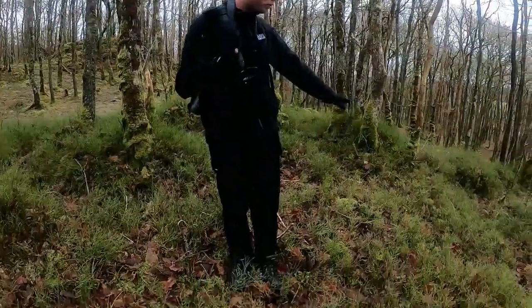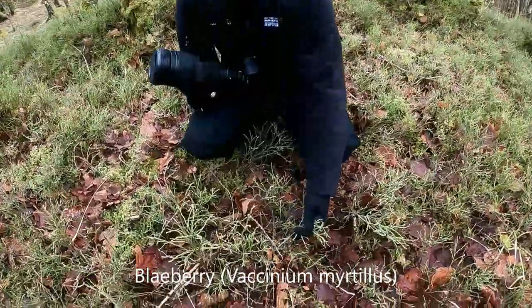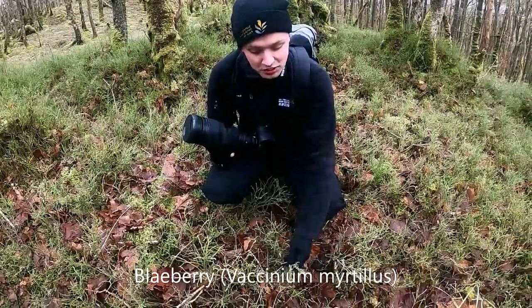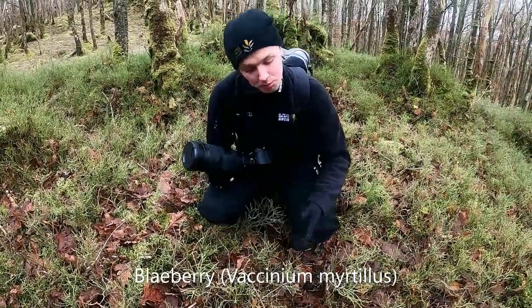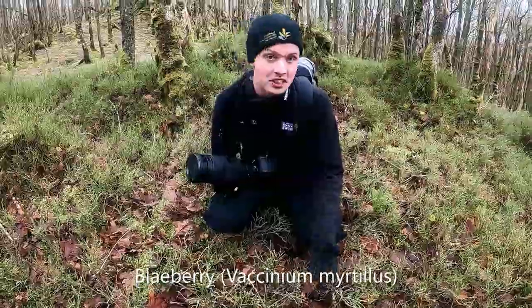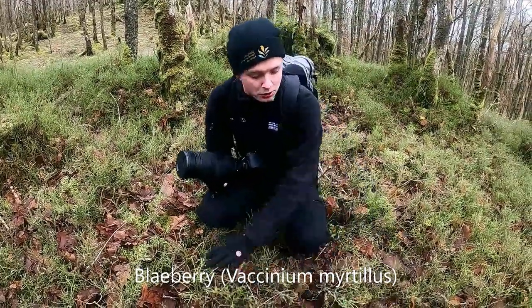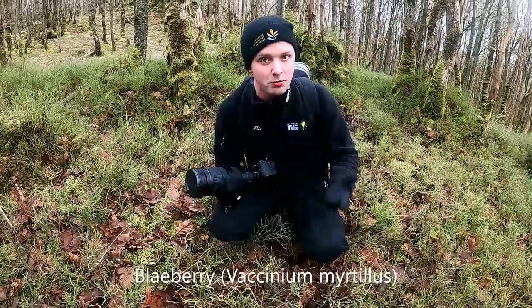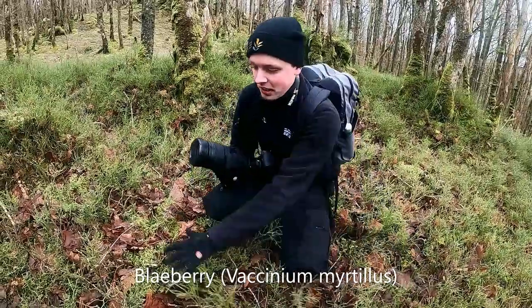Here in the understory you can see bilberry — also called blueberry. It's not the same species as the Canadian one in supermarkets, but it still produces berries we can eat and is great for wildlife. This understory also helps protect saplings from frost, and that lovely understory layer is something a lot of our native woodlands are missing.